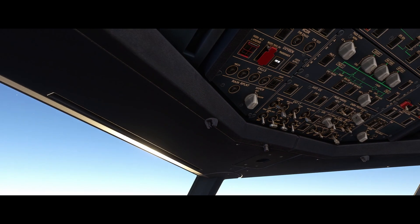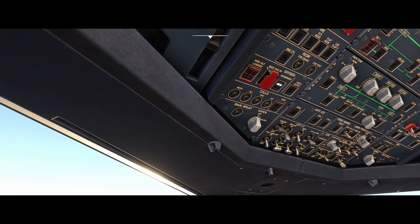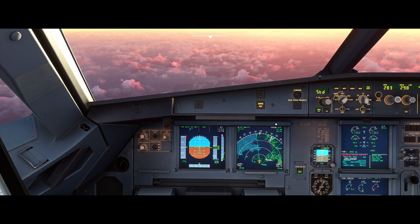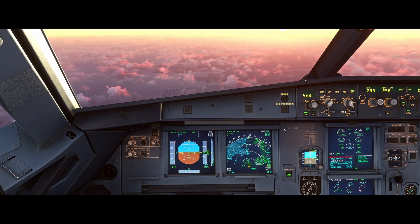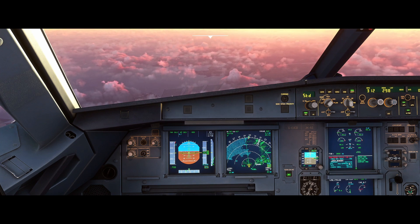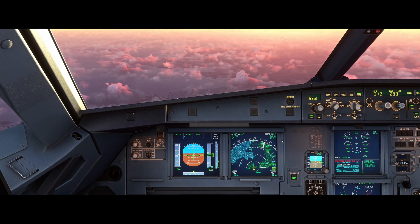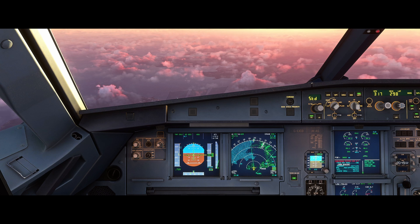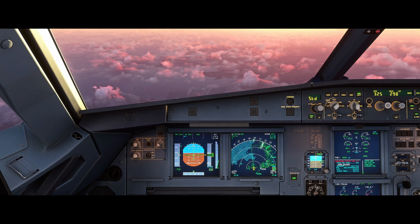At this point, if we were below 14,000 feet we would ensure that the masks were manually deployed. You can see here the passenger oxygen system is on and the masks have deployed. We're keeping that speed up. You can see here we do have actions on the ECAM, but these are items that we conduct from memory. Once we're in a safe state and comfortable with the situation, we'd want to ensure we're updating the cabin crew of the situation and notifying them when cabin oxygen is no longer required.